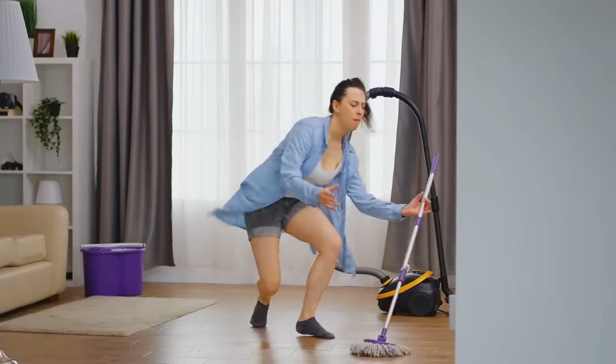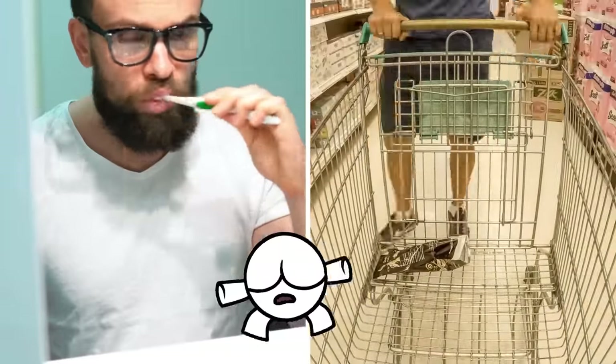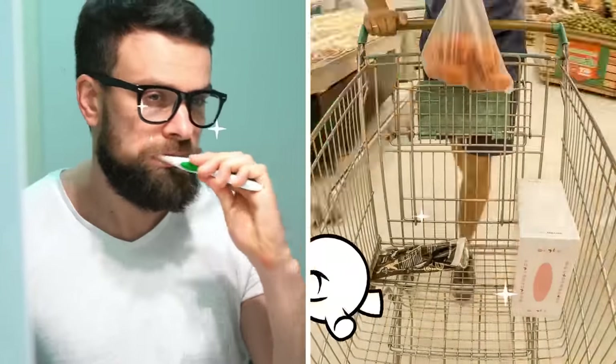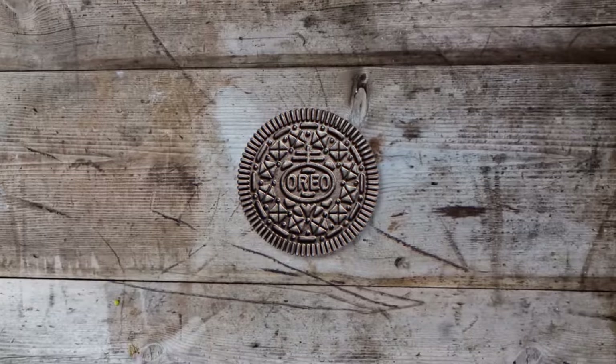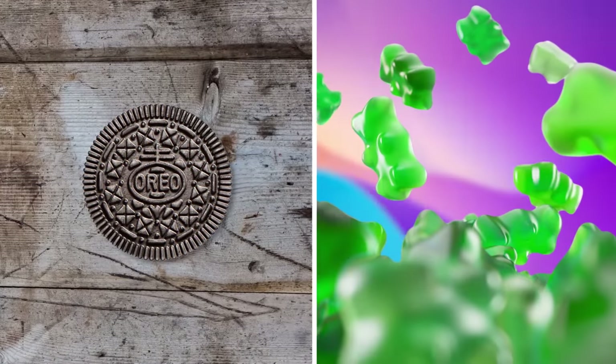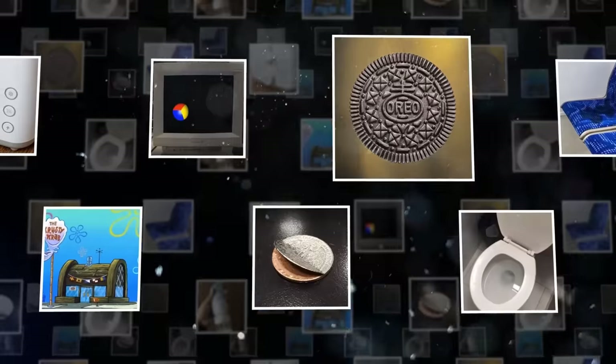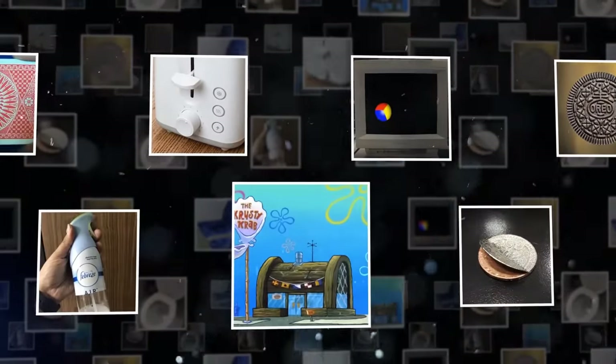They say you should always try to see the beautiful in the everyday, but you didn't realize just how many beautifully brilliant secrets are hidden in the items you use every day. From classified cookie symbols to the reason green gummy bears aren't what you think, here are some more amazing secrets hidden in everyday things.